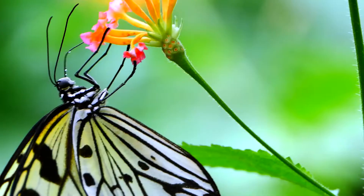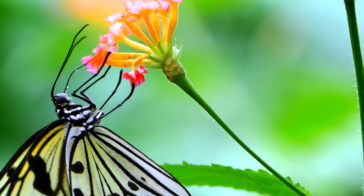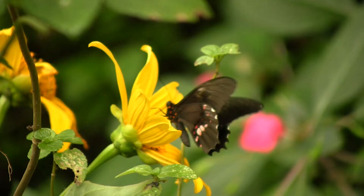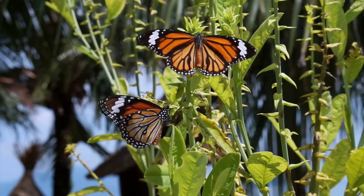Why butterfly? Do you know that butterflies are responsible for one bite out of three in your plate? Do you know that they are pollinating 85% of the flowers? We need butterflies, and they are very often in many regions disappearing.